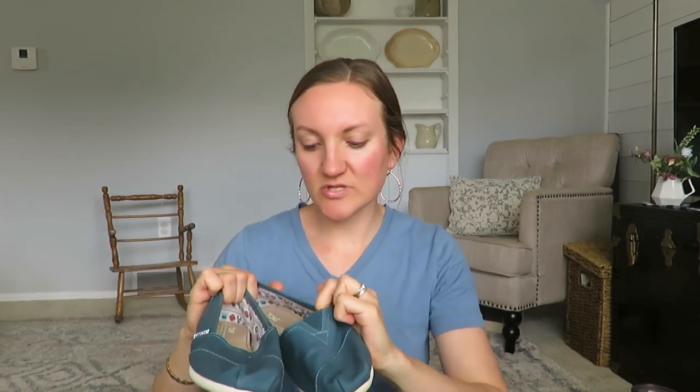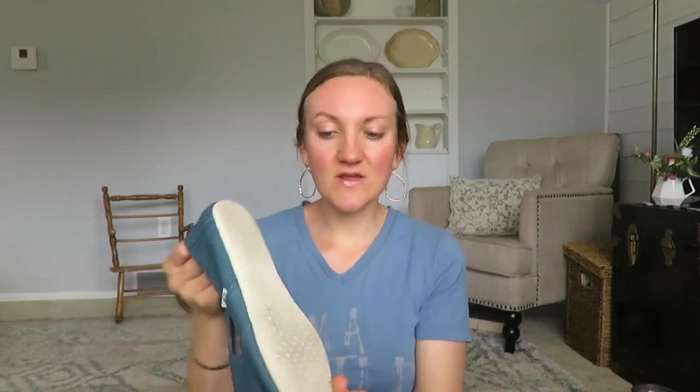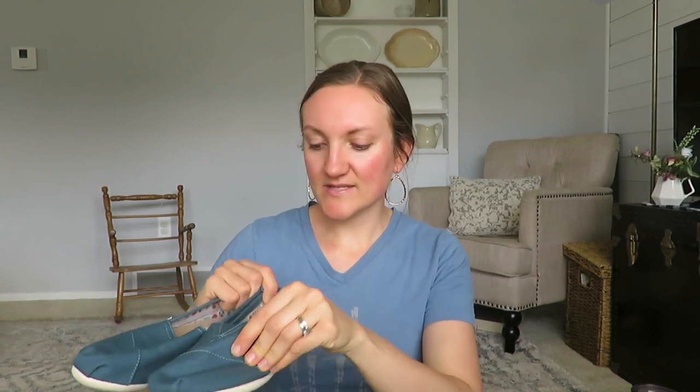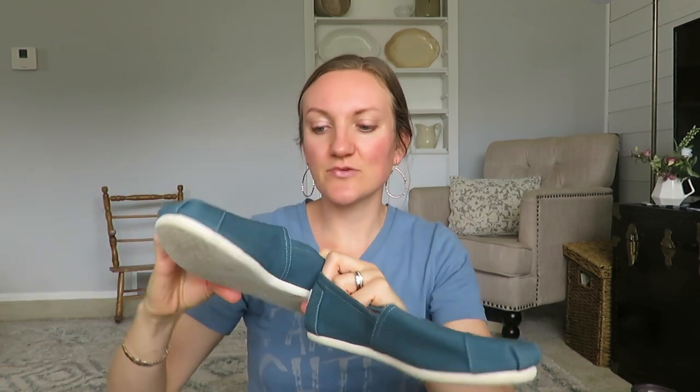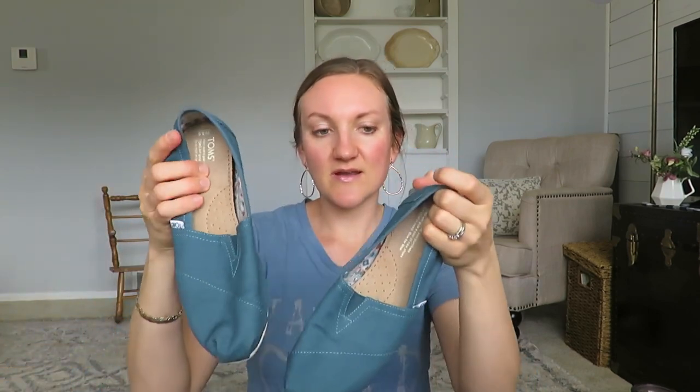Another one of my favorite finds from a different sale were these TOMS. I love wearing TOMS to slip on with jeans or a dress, especially when it's a little cooler or your nails aren't done. These were my size and I love the blue color — they have a little wear on the bottom but they're just very cute. They were four dollars because I paired them with another maternity dress to sell. TOMS are a really nice quality shoe.